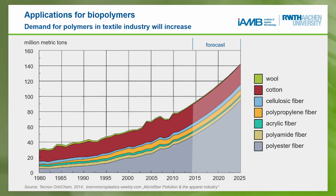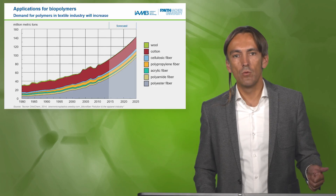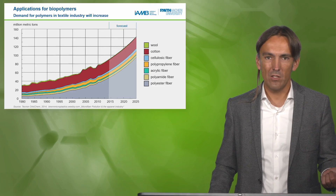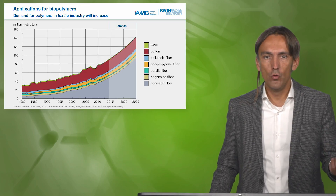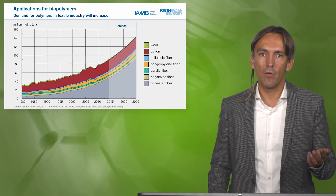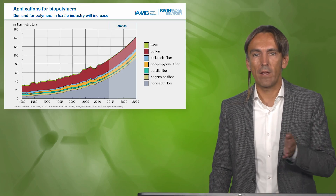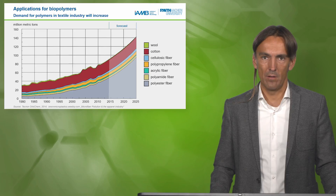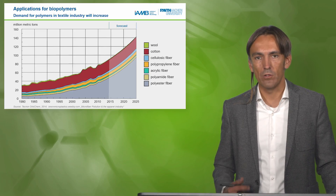In total, we have to think about renewable resource-based production routes, about applications, and about the properties of new materials. Then we have to research how all of this goes hand-in-hand so that we can make an impact in this highly dynamic value chain development. Thank you.